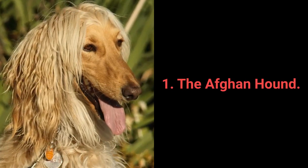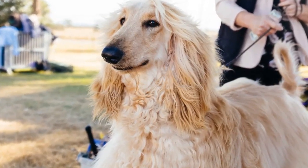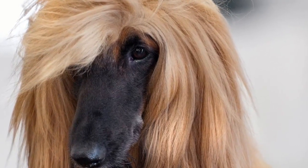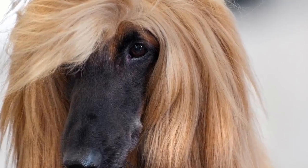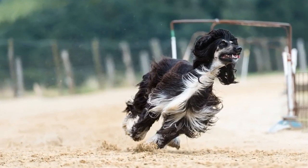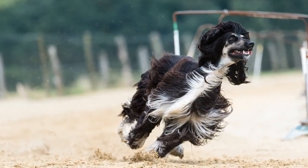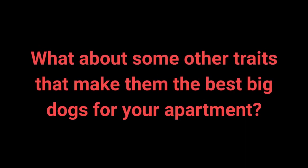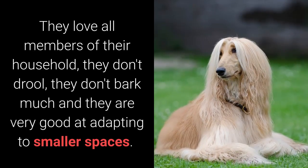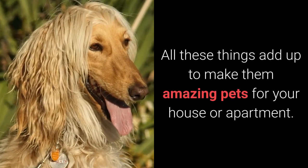And the best large dog breed for apartment living is the Afghan Hound. The Afghan Hound is an extraordinarily beautiful, dignified, and independent dog breed. When at home, they tend to enjoy simply lounging around in peace, which makes them an outstanding pet for apartments. Afghan Hounds are dignified, reserved, independent, and happy. Although they are very relaxed at home, they love walking and running, but they don't have great endurance, so they do not require a huge amount of physical activity. They love all members of their household, don't drool, don't bark much, and are very good at adapting to smaller spaces — all of which makes them amazing pets for your house or apartment.